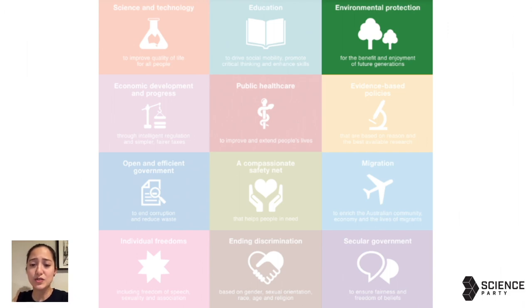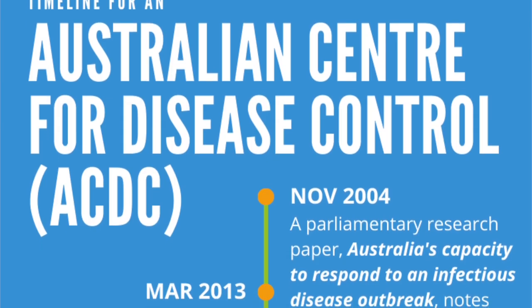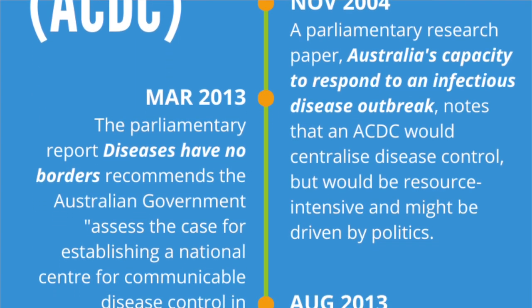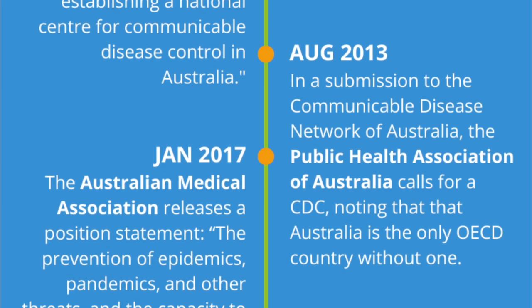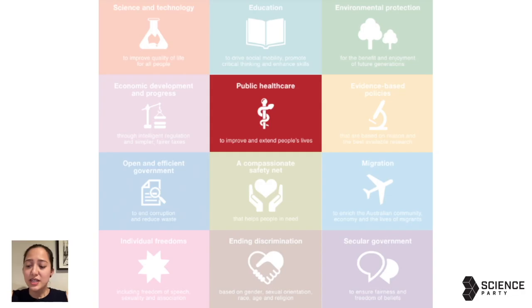Crucial to human health is of course a strong public health system. Everyone should have access to the best standard of medical care regardless of their bank balance. The Science Party backs an Australian Centre for Disease Control — an ACDC — to coordinate our approach to prevention, management, and surveillance of diseases. The best time to have had one of those was last year; the second best time is now. Personally, I would also love to end public funding of private health insurance. The federal government pays six billion dollars every year to directly subsidise private health insurance, and this money could be better spent improving the public health system, including adding basic dental care to Medicare.